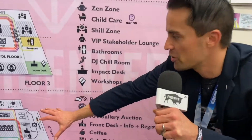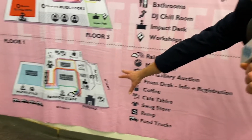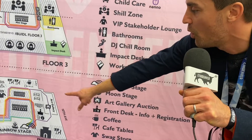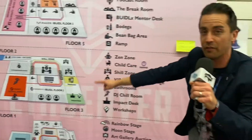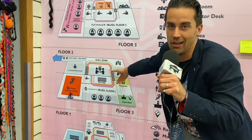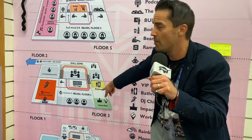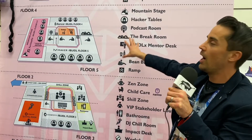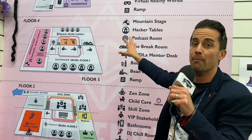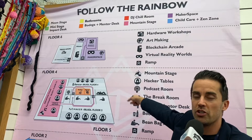We were just outside at the food trucks and the main stage on floor one, checked out the Moon Stage, and now we are following the rainbow up to floor two. We're going to check out the Shill Zone — which is also the sponsor zone — then the Buidl floor mini stage, then make our way further up to the makerspace. We are here in the Shill Zone, ready to be shilled!